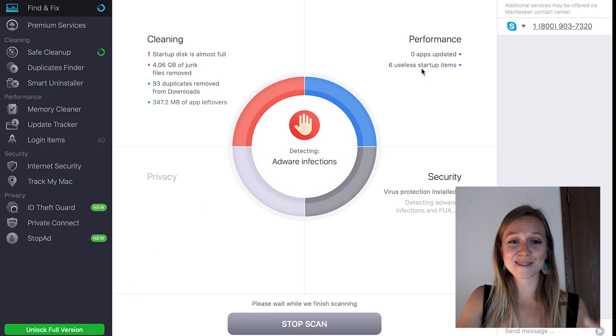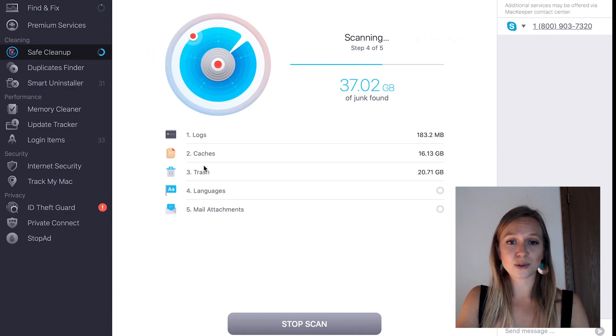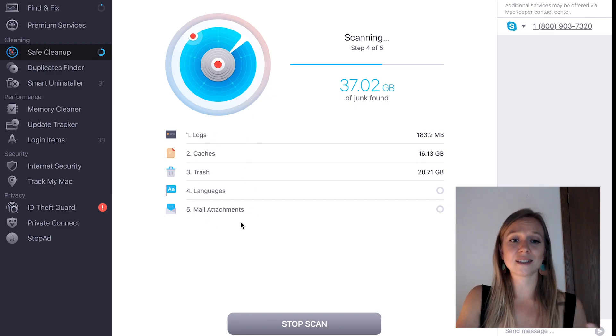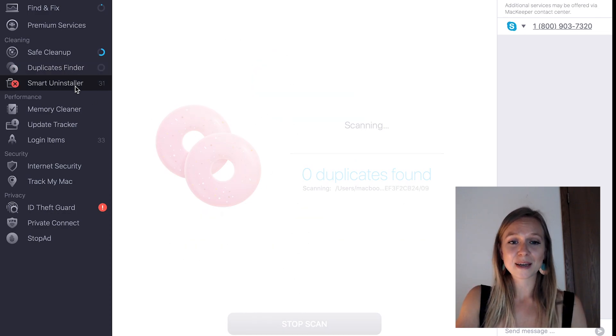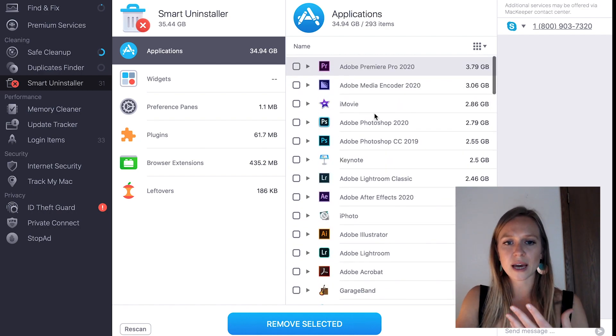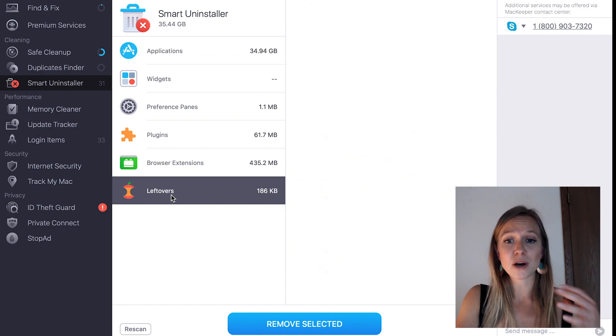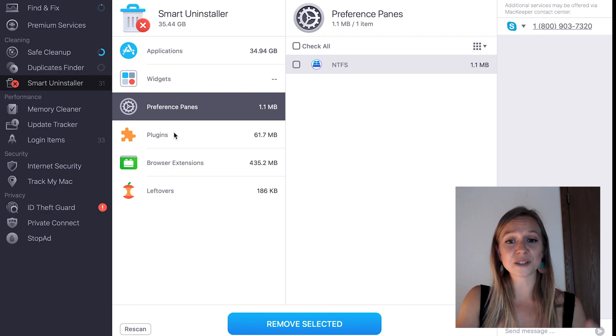My laptop looks so much better these days, but this is what it looked like when I first got started. You can go into the different subsections and optimize them for yourself — they cover most of the points we've discussed today. The Safe Cleanup feature allows you to easily get rid of junk files collecting dust in your memory. Duplicates Finder helps you locate sneaky duplicates and get rid of them in one click. Smart Uninstaller gives you an overview of installed apps, tells you which ones you've actually been using, and locates deleted app ghost files. Once you're ready to get rid of apps that don't bring you joy, it will properly uninstall them without any weird files lingering around.